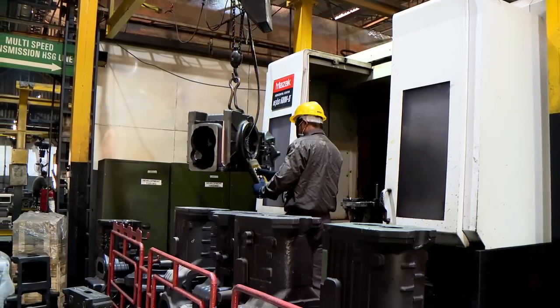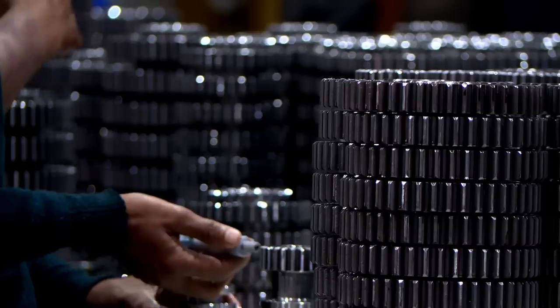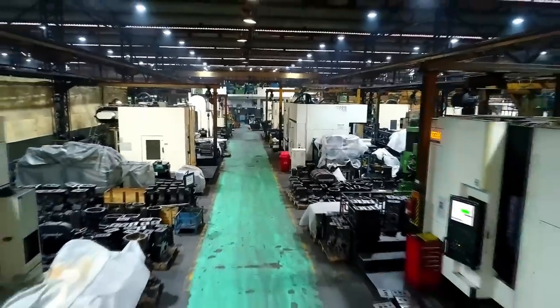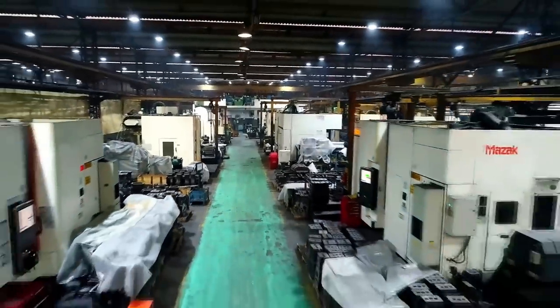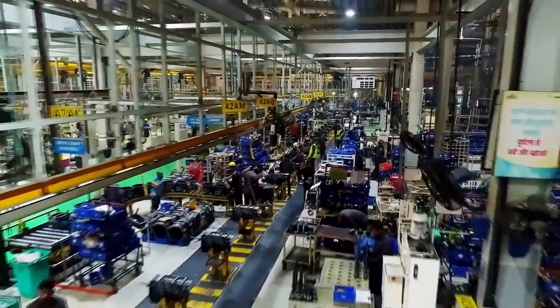One affordable tractor is made with up to 2,000 parts. Aside from a few components like lights and tires, most of the parts are made on site to keep costs low. And to do that, they produce their own steel.